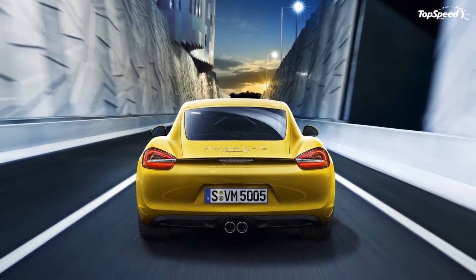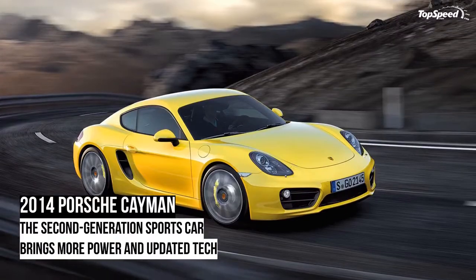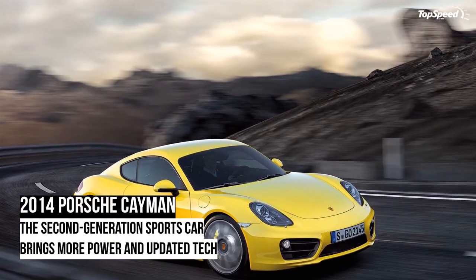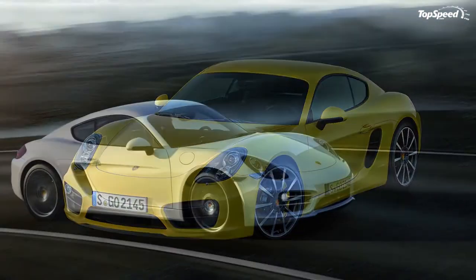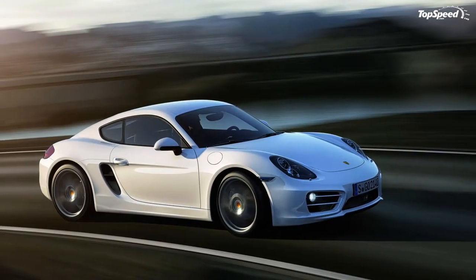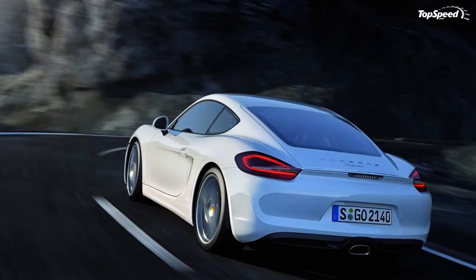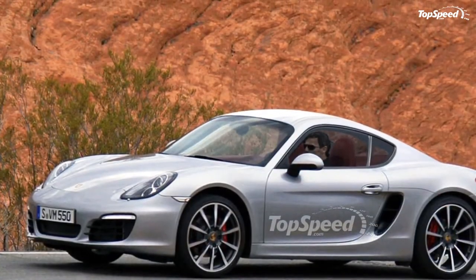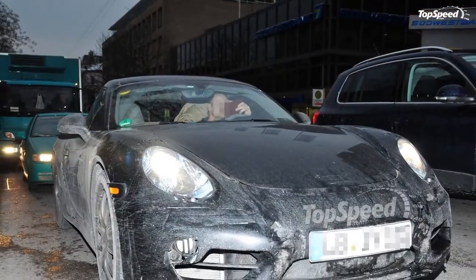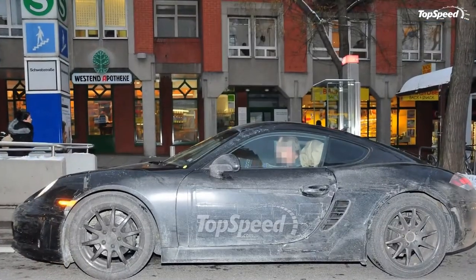Interior: Inside the cabin, the Cayman has been updated to offer the driver sporty comfort. The entire interior has been designed around the driver, with the steering wheel and gear lever placed a short distance from each other, and all buttons and functions of the onboard computer are intuitively accessible. Customers can choose from a large selection of colors and materials to express their individuality.